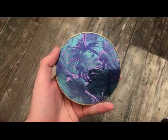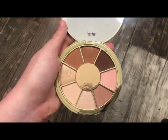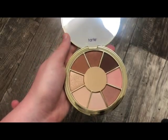The next palette is also from Tarte — this is the Be You Naturally Palette. I actually got this in a BoxyCharm. The packaging is really, really cute and the colors are just really neutral and basic. It's a really cute palette, especially if you don't have a lot of eyeshadows.